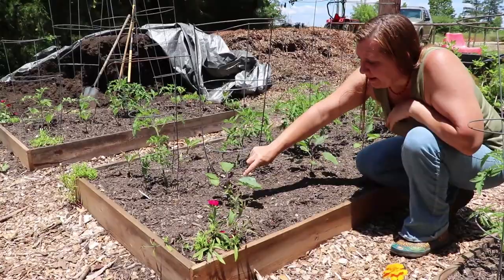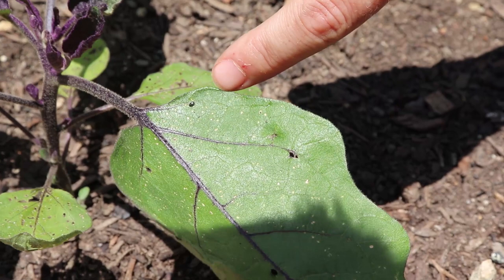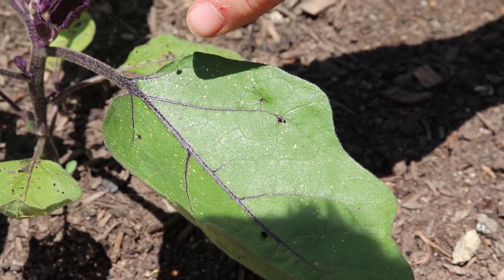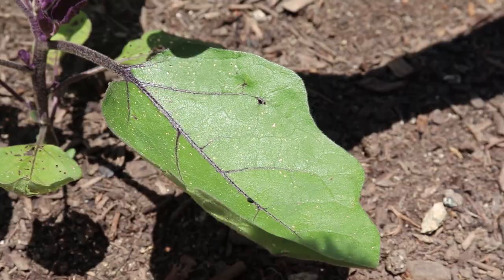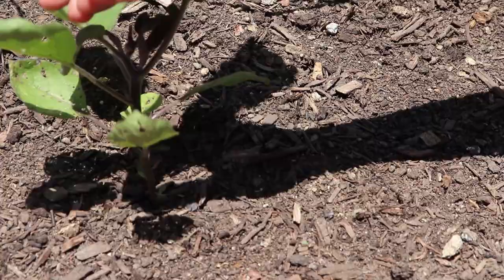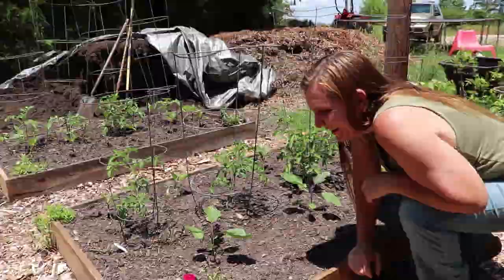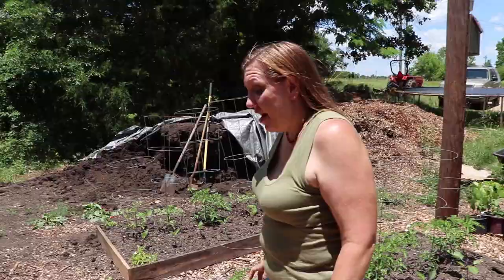Flea beetles wreak havoc on eggplants and other crops, but they only cause physical damage on the leaf. We smoosh them — any time we see them we check for them, every time we're in the garden, and kill them before they can do too much damage. I've never had an eggplant die from flea beetle. They will look horrible and can become completely leafless at times, depending on the level of damage, but they still produce fruit. So I still grow eggplant — and when I have it, I really enjoy it.